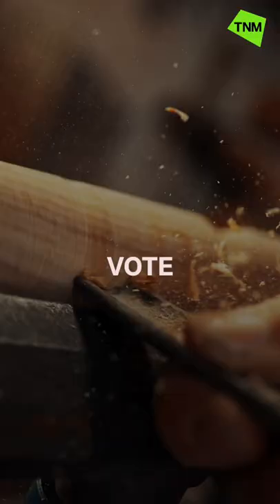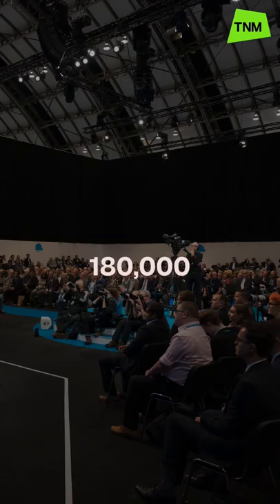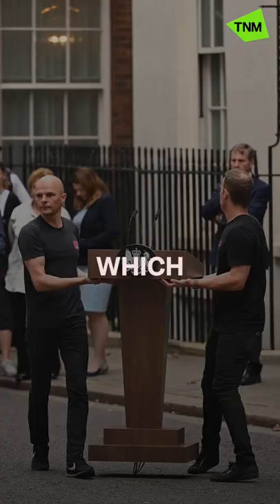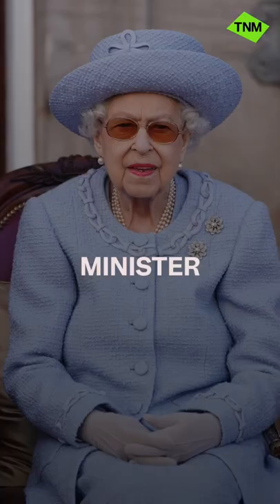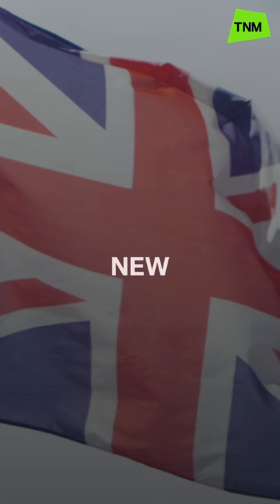The Conservative Party's 180,000 members then vote on which of the two will become the new leader. At that point, Boris Johnson will resign as Prime Minister, and the Queen will invite the new leader to form a government and become the new Prime Minister.